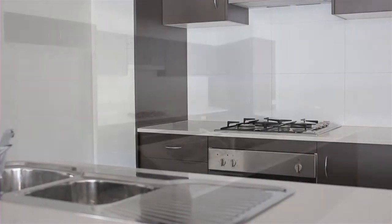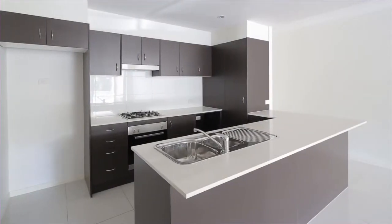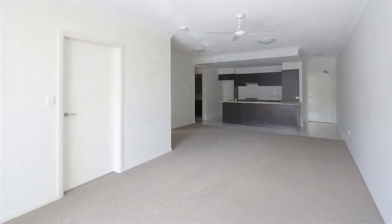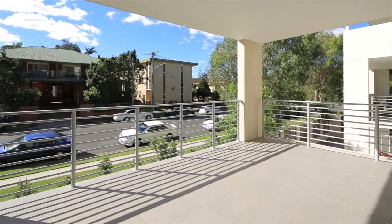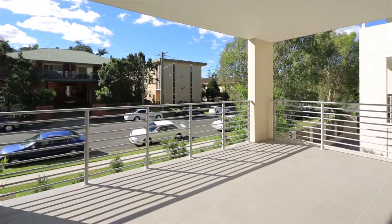The stylish kitchen comes complete with European appliances, stone benchtops and a breakfast bar. Open plan living areas lead out to a large entertainers deck, perfectly incorporating indoor and outdoor living.